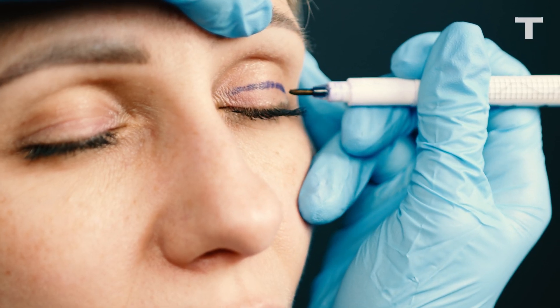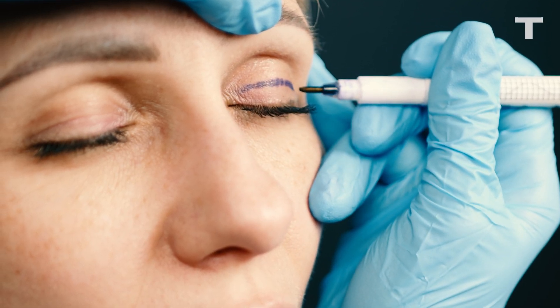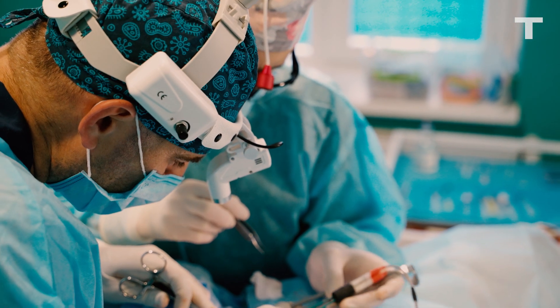Scientists hope their work could advance research in human skin aging, cosmetics, and surgical procedures like plastic surgery.